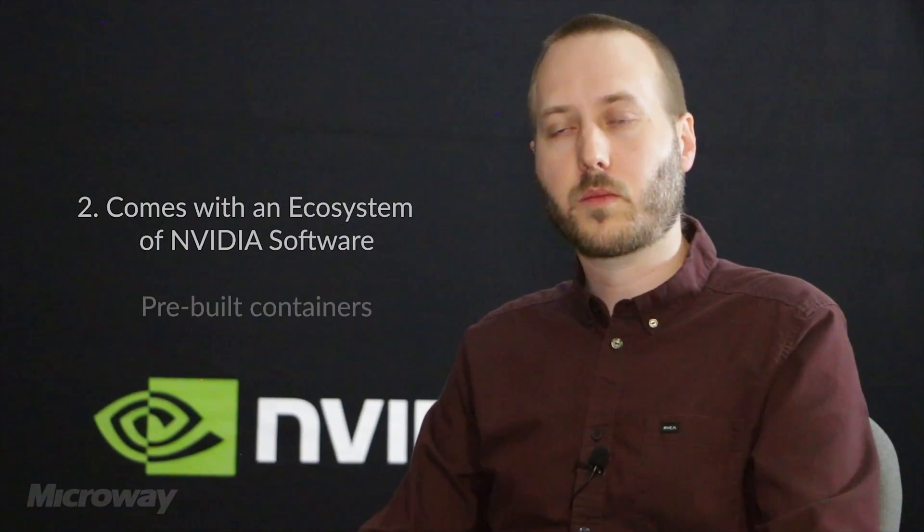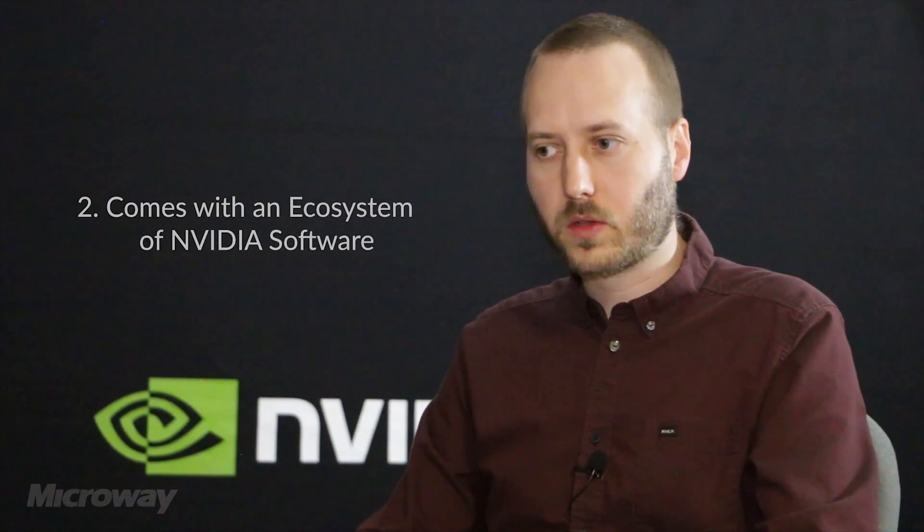When you deploy a DGX system, you're not just getting a piece of hardware — you're getting essentially an entire ecosystem of software that comes along with that. All of the DGX systems run deep learning containers that are pre-built and pre-optimized by NVIDIA. You get those on day one with your DGX, and every month new versions are released with new capabilities and new performance.